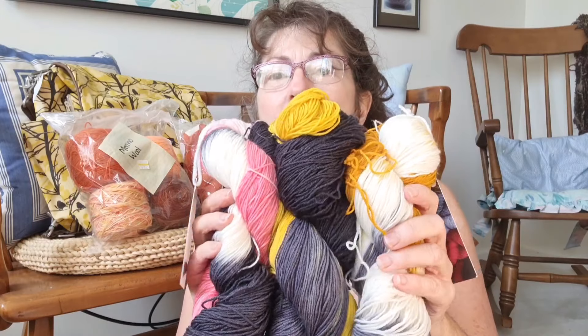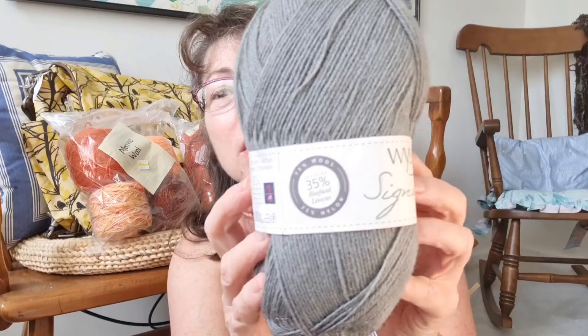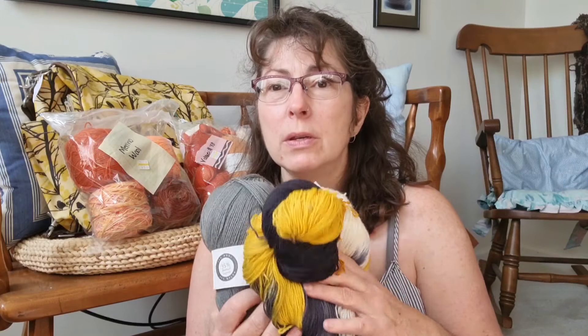So obviously the person who bought these was probably thinking of making some sort of set. Also with it we have some West Yorkshire Spinners Signature 4-ply — I've never used this before, so I was curious. It's 35% Blue Face Leicester, the rest is a mixed wool, and 25% Nylon. I was excited about this. And I had just ordered from an Etsy seller — don't even be talking to me and my bonus money.